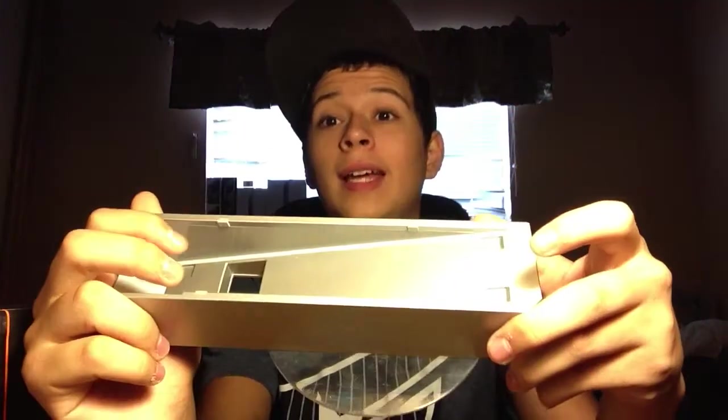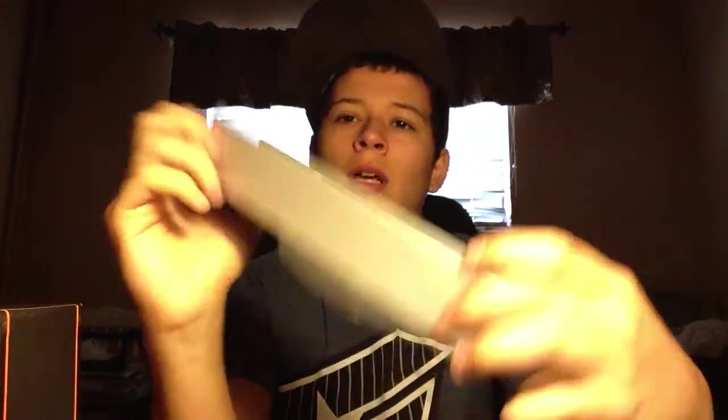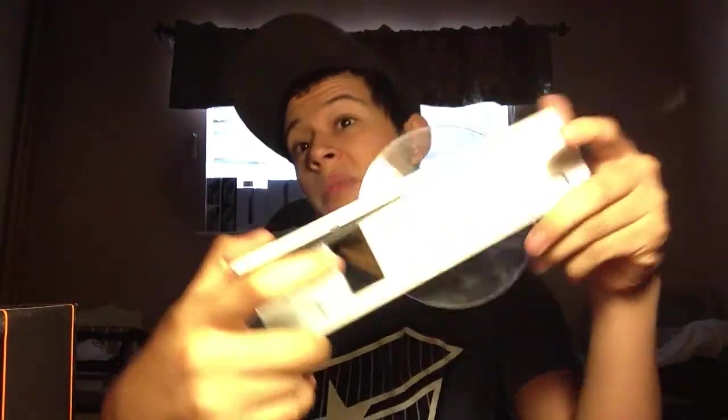Then I found another Wii stand. This is like my third one I've ever found in the dumpster. I don't know why I keep them, but it's cool.